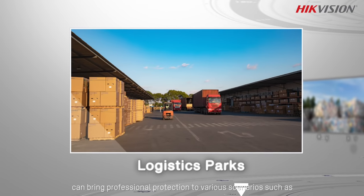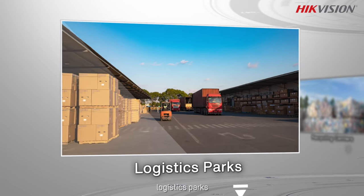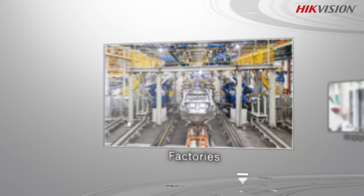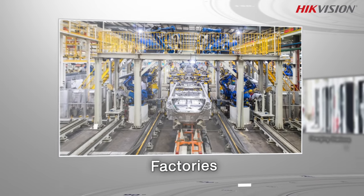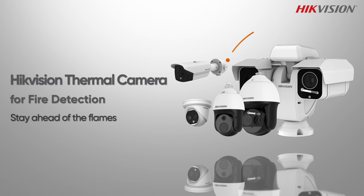High-vision thermal cameras can bring professional protection to various scenarios such as logistics parks, recycling centers, factories, charging stations, and more. High-vision thermal camera for fire detection — stay ahead of the flames.